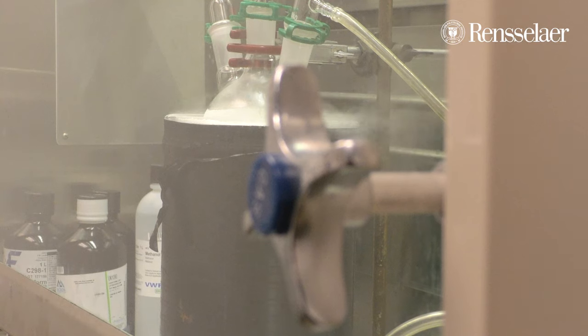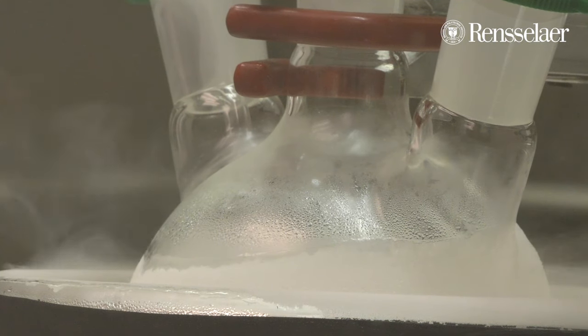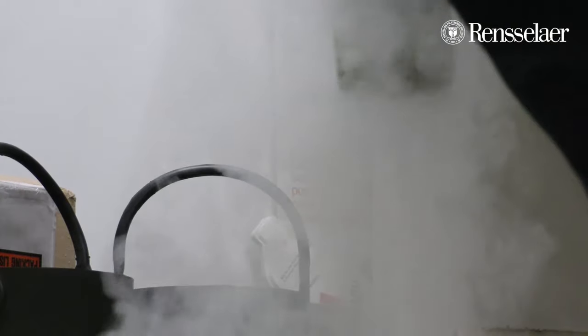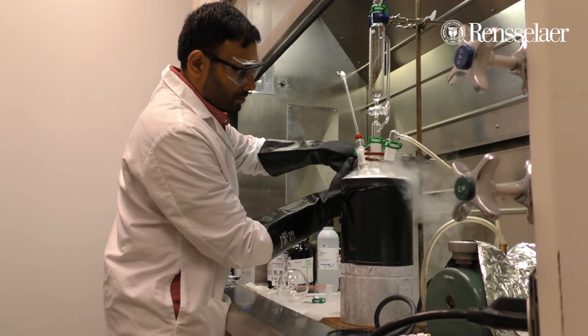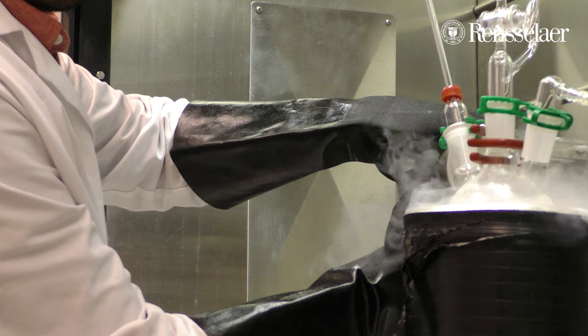Being able to do the experiment in microgravity allows us to have a fairly good-sized drop that makes measurements easier and makes the problem a lot more tractable. This lack of gravity means that there's no need to hold the liquid with a dish.